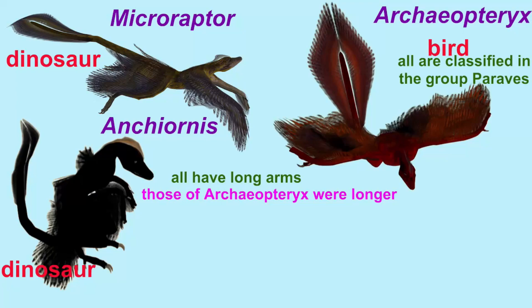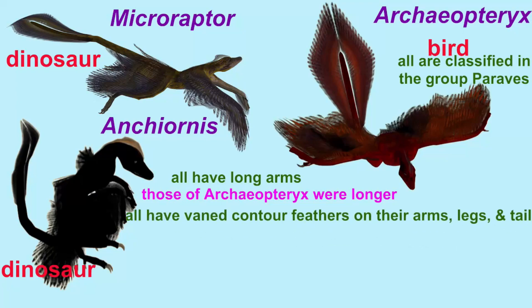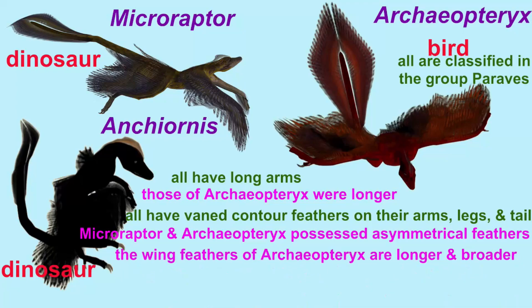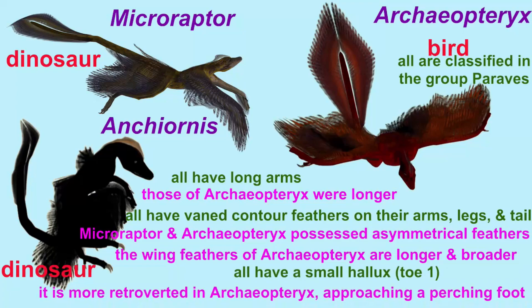The wing feathers of Archaeopteryx were also longer and broader. They all have a small first toe, the hallux, although it is more retroverted in Archaeopteryx, approaching a perching foot, although there has been some disagreement as to whether it was truly as perching as those in modern birds.